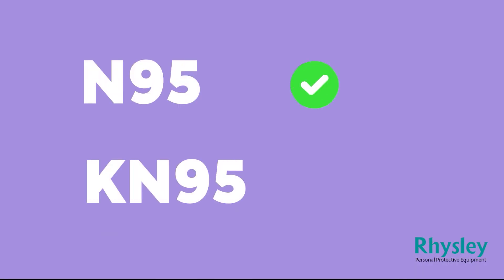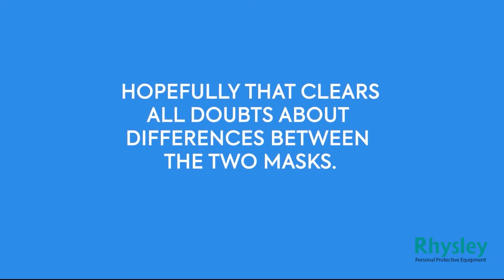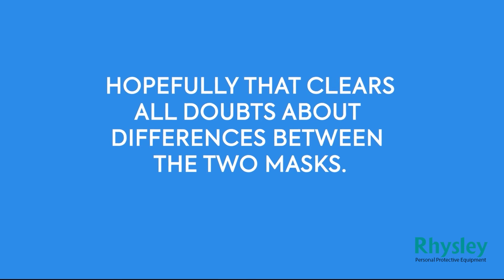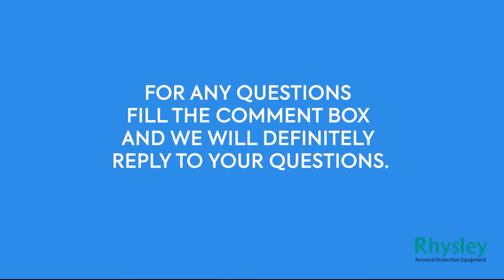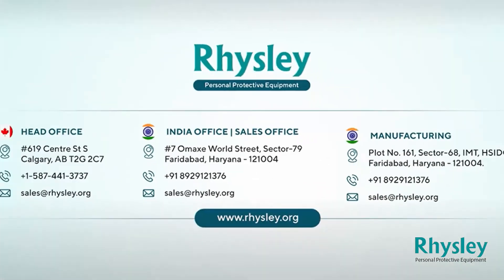This doesn't mean KN95 masks are not good — they are as good as N95 masks and provide the same level of protection, but they should be genuine KN95 masks. Hopefully that clears all doubts about the differences between the two masks. For any questions, fill in the comment box and we will definitely reply.